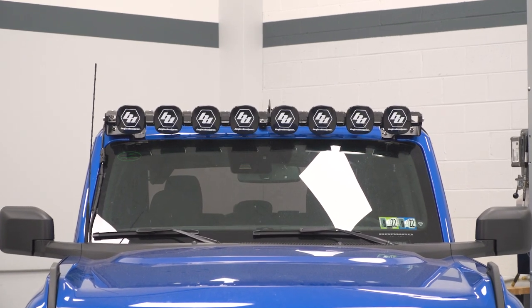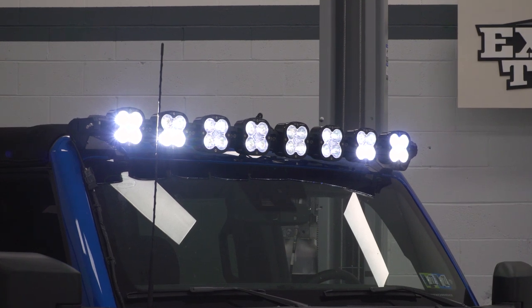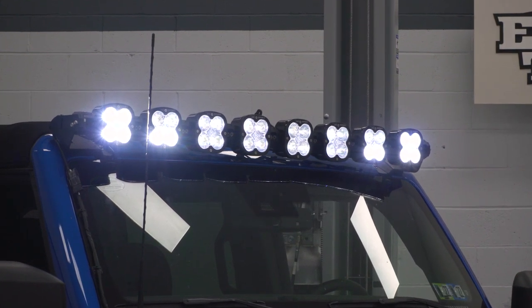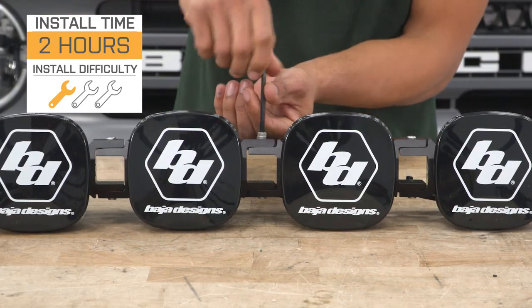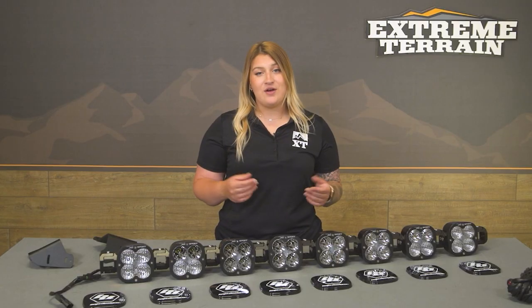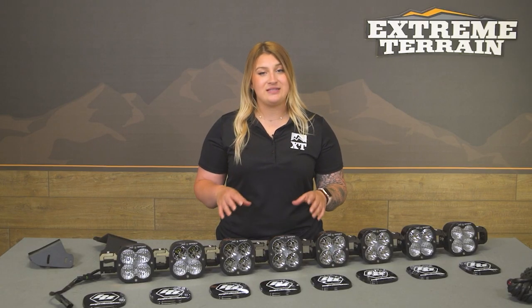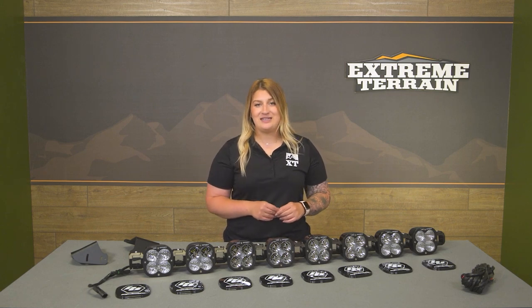If you're in search of a pod light bar that's going to give you outstanding lighting performance and you're willing to pay the extra couple of bucks to do so, then this is gonna be right up your alley. When it comes to install, this will be a one out of three wrenches on the difficulty meter, taking you about two hours to get the job done with some basic hand tools. One of our installers is gonna show you what that process looks like step-by-step. That's gonna wrap it up for my review — let's go ahead and get into the install.